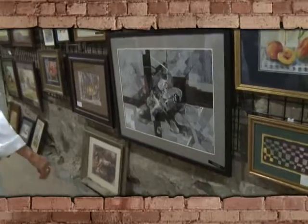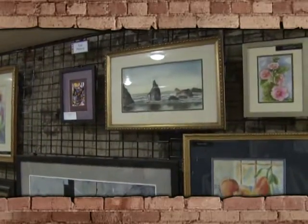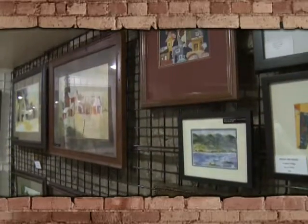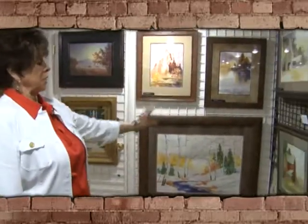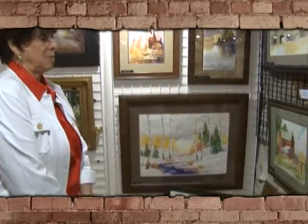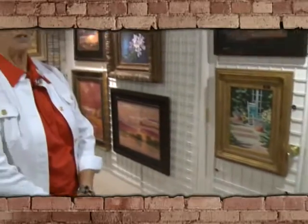Next we'll have Liz Pierce showing some of her beautiful abstract work. And we also have some more of Doug Rides' work down here. Doug does a lot of architectural structures as well as beautiful landscapes.